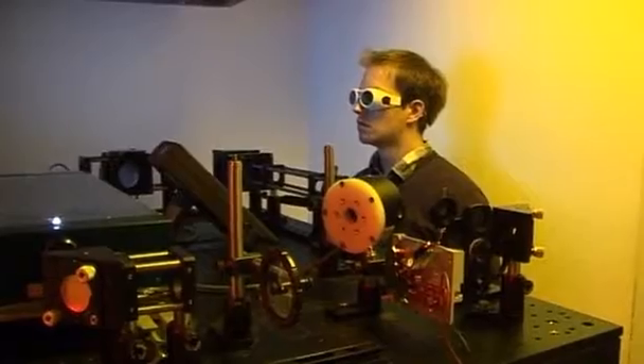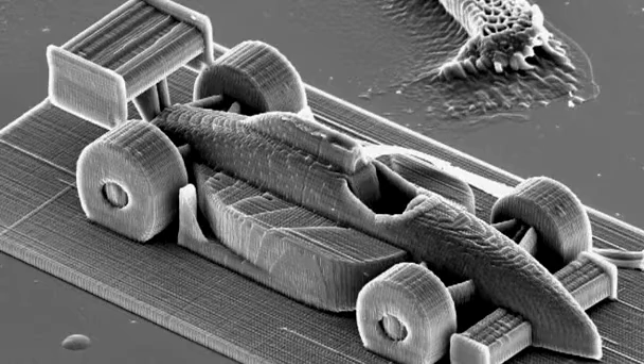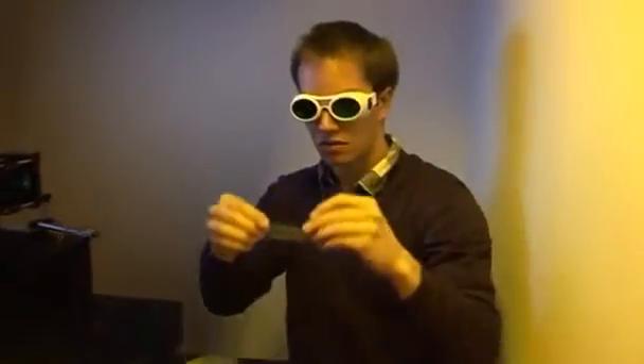They're invisible to the naked eye, but under a microscope, familiar images are being brought to life in three dimensions by scientists at Vienna's University of Technology. Using laser light and a liquid resin containing light-sensitive molecules, Jan Torgerson and his colleagues have adapted a printing machine for building structures as tiny as grains of sand.